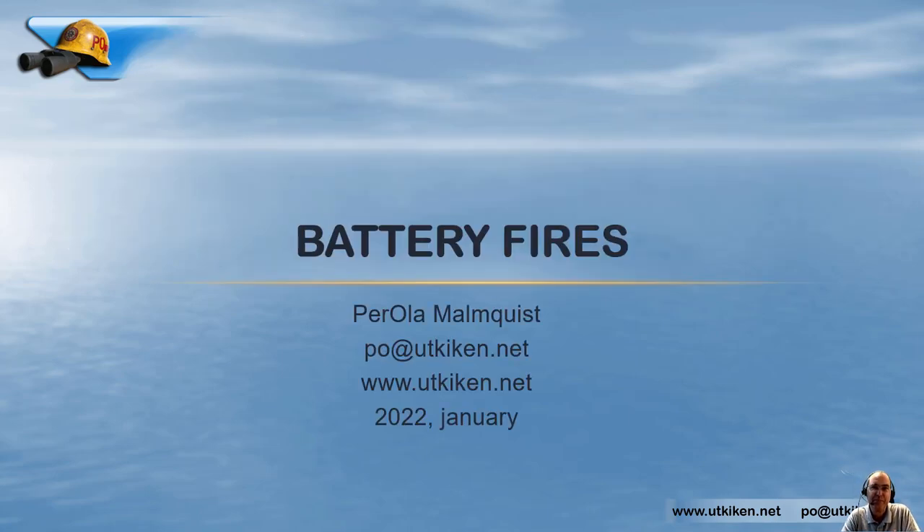Thank you for listening. My regular work is to find interesting and useful information for Swedish and Scandinavian fire brigades. If you enjoyed this video I would appreciate if you took a few minutes to think if you have any kind of information, standard operating procedures, or inventions made at your fire brigade, and send that information to me at po@utkiken.net. I will be happy to share that with the Swedish and Scandinavian brigades that have sponsored this video. Thank you very much, bye bye.